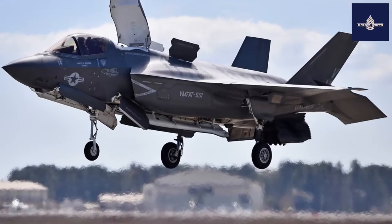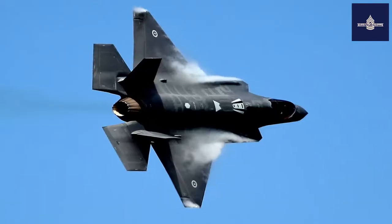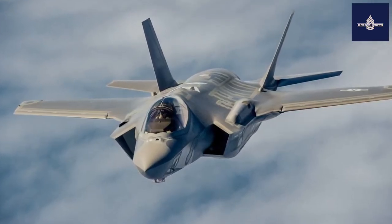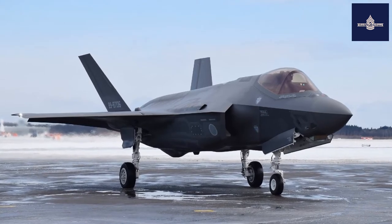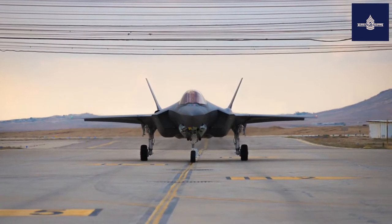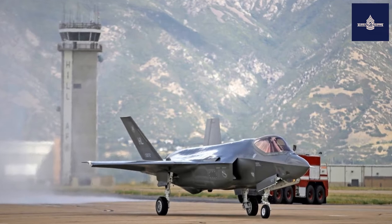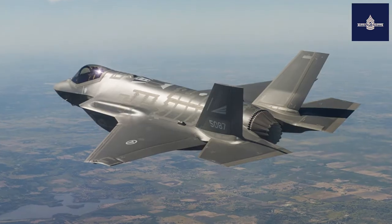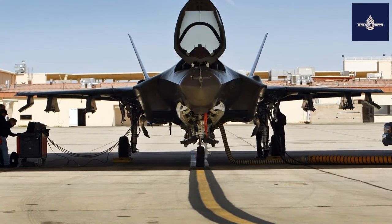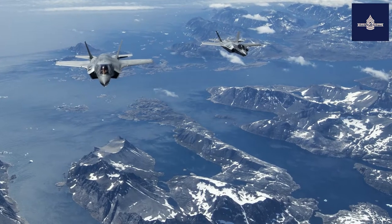The F-35A is armed with a 25mm GAU-22/A rotary cannon mounted internally near the left wing root with 182 rounds carried. The gun is more effective against ground targets than the 20mm cannon carried by other USAF fighters. The F-35B and F-35C have no internal gun and instead can use a Terma AS multi-mission pod (MMP), carrying the GAU-22/A and 220 rounds. The pod is mounted on the centerline of the aircraft and shaped to reduce its radar cross-section. In lieu of the gun, the pod can also be used for different equipment and purposes, such as electronic warfare, aerial reconnaissance, or rear-facing tactical radar.